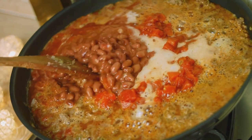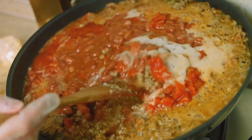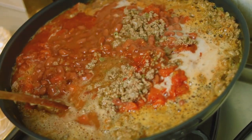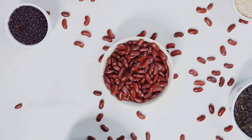So next time you're planning your meals, remember to include these little gems. Whether it's a hearty bean soup, a refreshing bean salad, or even a bean burrito, there are countless ways to enjoy these antioxidant-rich legumes. Beans, a simple food yet packed with so much goodness.